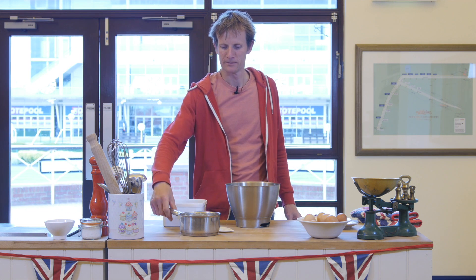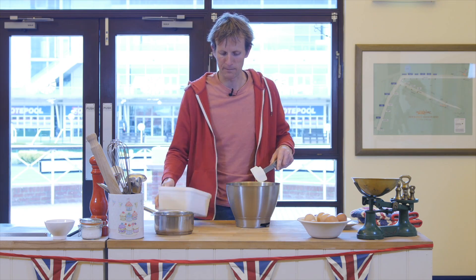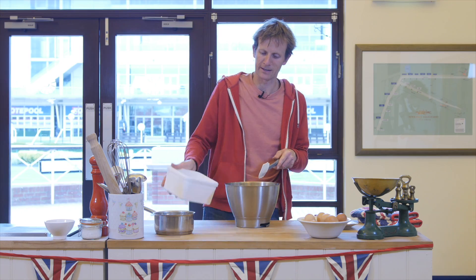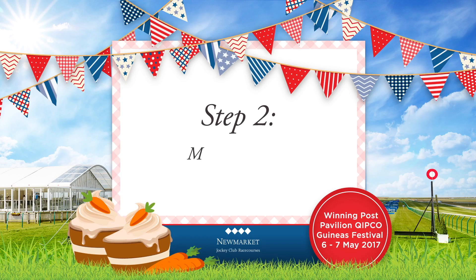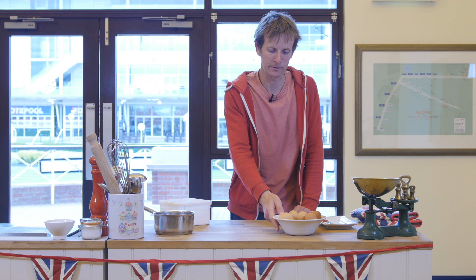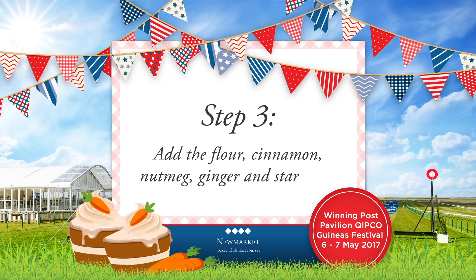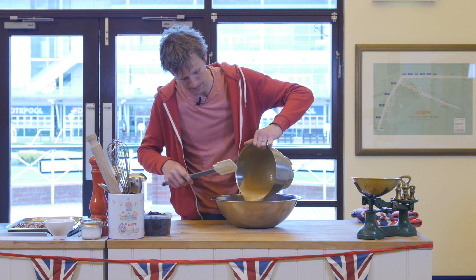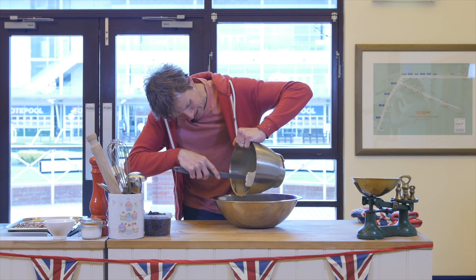We're going to start off with lots of butter and some light brown muscovado sugar. You get a nice bit of flavour from dark sugars like that. Then over to the mixer. That's looking good in the mixer now, so time to start adding some eggs. In goes our lovely great big mixture of butter, sugar, and eggs, all beaten up nicely.